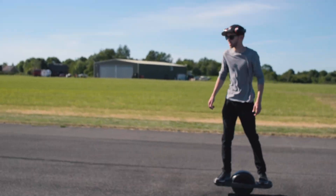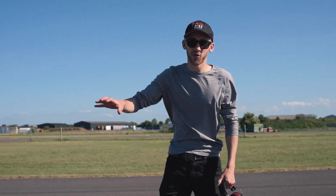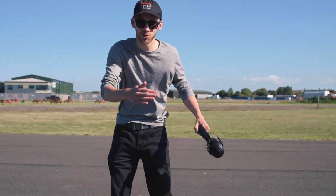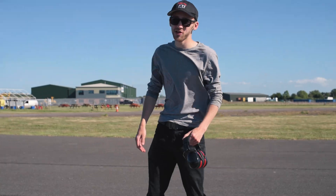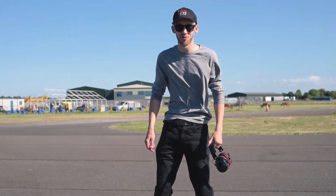After some timing coordination tests on the one wheel, and under pressure to get the shot before we lost light, we set up for the first run. For the actual shot, the Discovery is going to be driving backwards alongside the hoverboard. The car has to go backwards, then peel out to reveal the DeLorean alongside it. So we're doing some coordination shots at the moment, using a one wheel as a stand-in for the actual hoverboard.